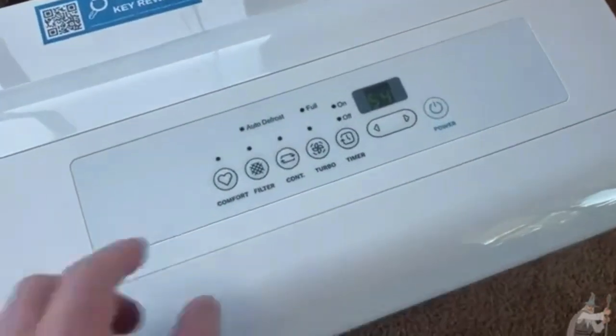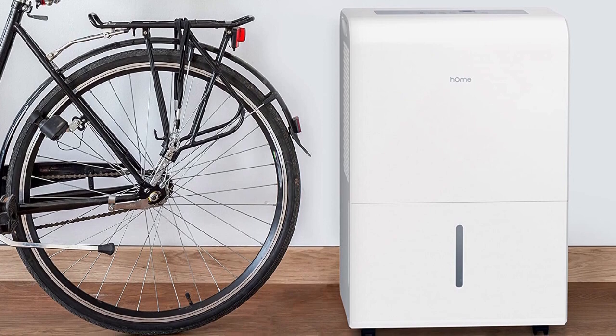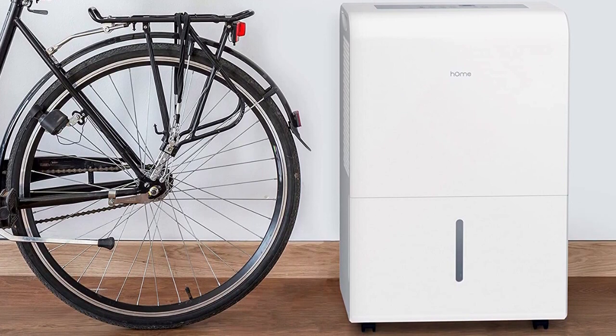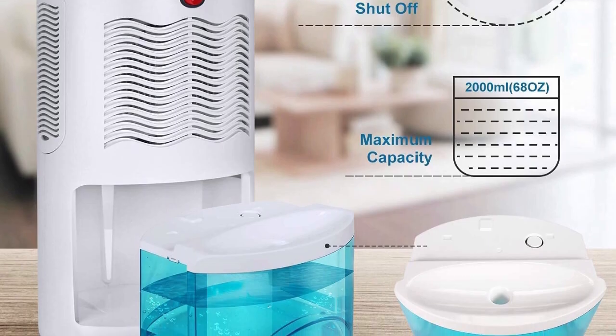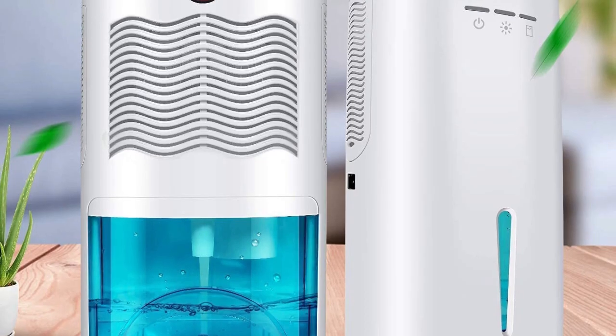Hello and welcome. In today's video, we'll be talking about why choosing the right dehumidifier is important for maintaining a healthy living environment. We'll also be sharing our top picks for the best dehumidifiers in 2023.